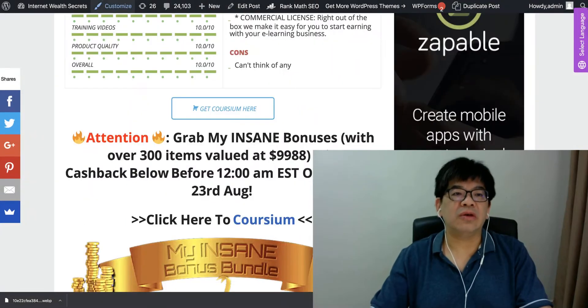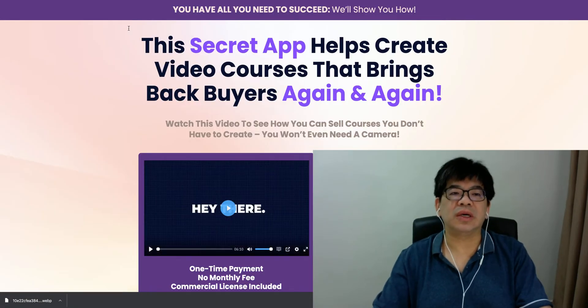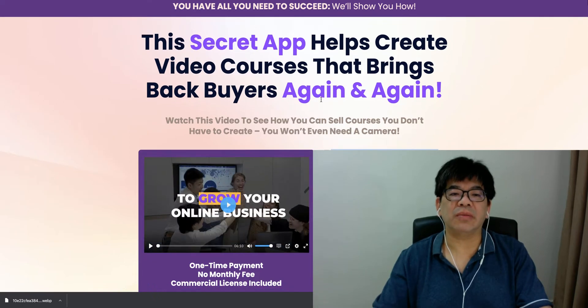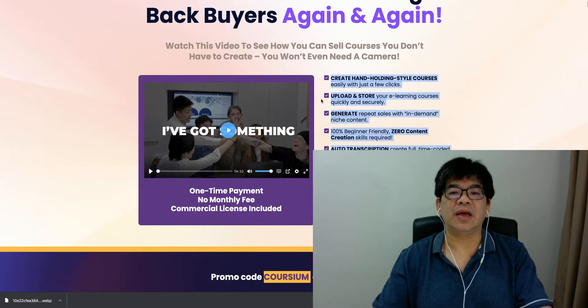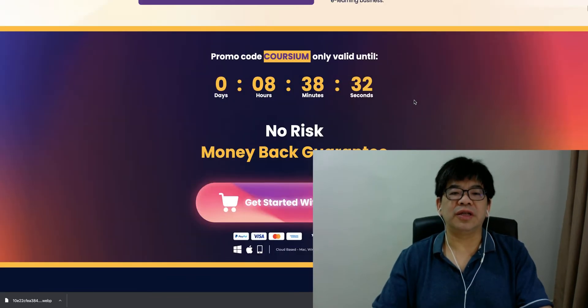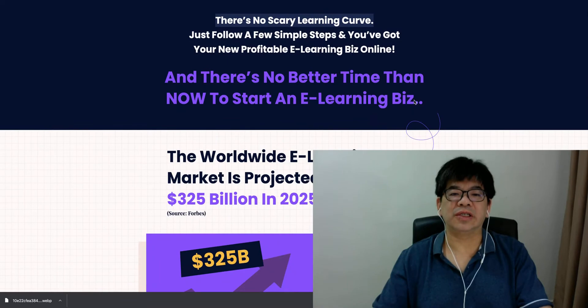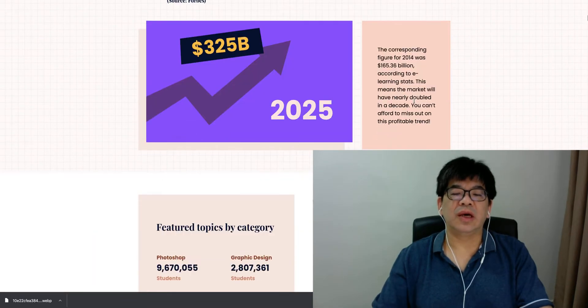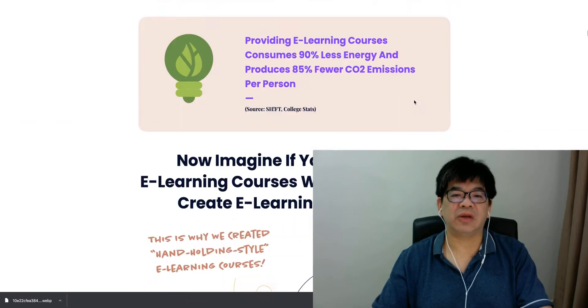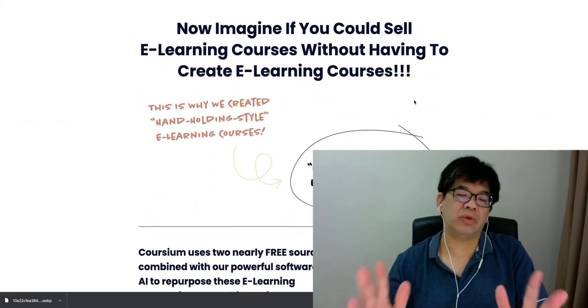Let me quickly take you through Coursium. It says the secret app to help create video courses that bring back income again and again. It will be launching in the next eight hours and there will be a launch price — a discounted price of over 90 percent off.